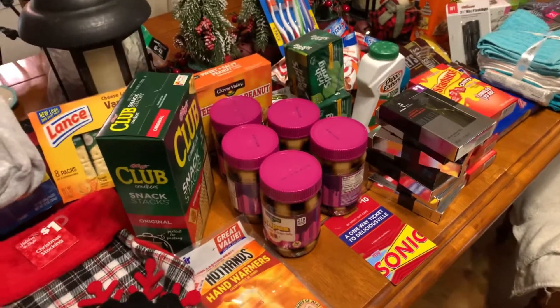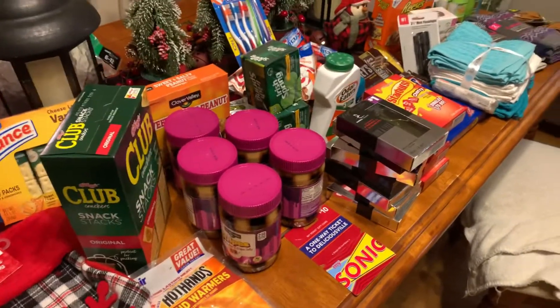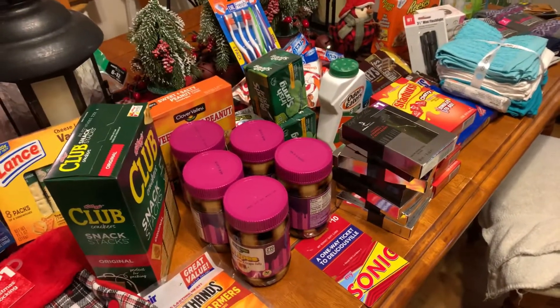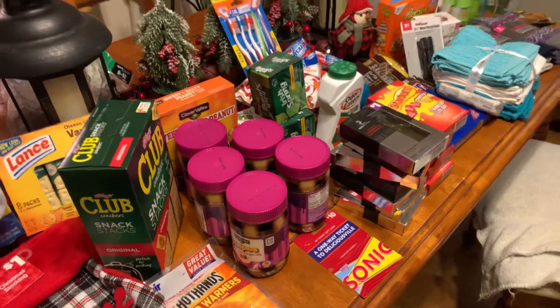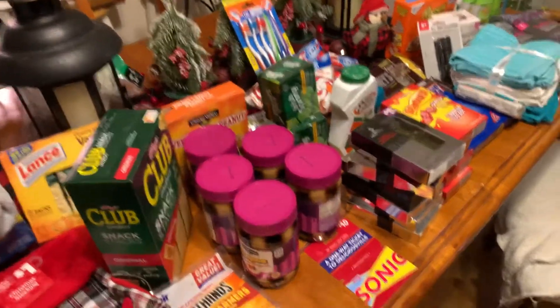I think that's most of it. By all means, put in the comments what other great ideas you have to include in one of these stockings, and if you start your own, definitely tell me — that will make my day super great. Well, that's our stockings. Be friendly. Be kind.